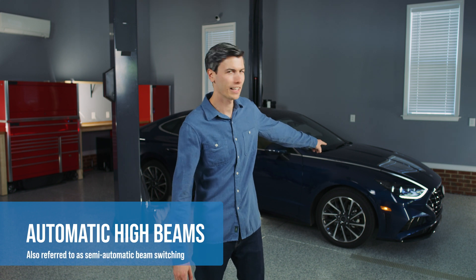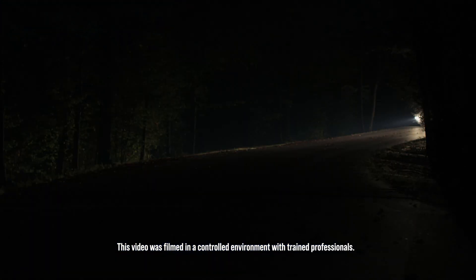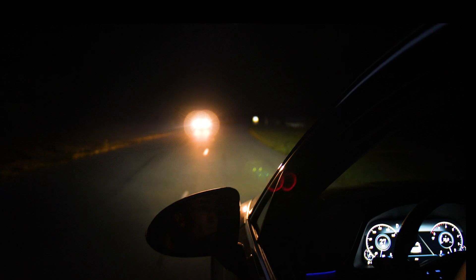Let's talk about automatic high beams. Here's the scenario. You're driving down a road, and the car in the oncoming lane has their brights on. You flash to let them know, and still nothing. They just keep on driving towards you without a care in the world. Meanwhile, you're being blinded, trying your best to see your lane and avoid running into anything.